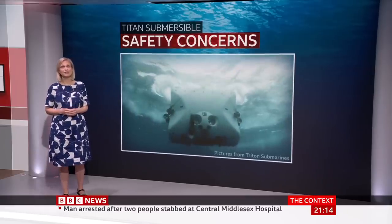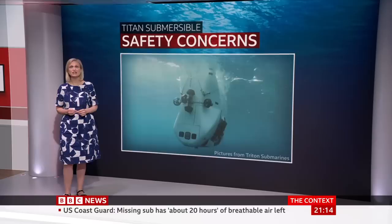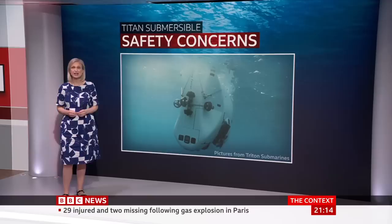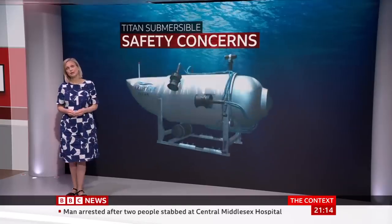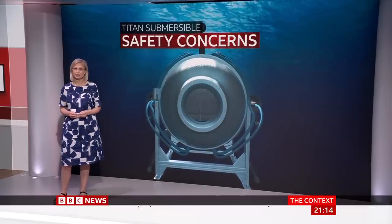This sub, called the Limiting Factor, has repeatedly been to the deepest place in the oceans — the Mariana Trench, nearly 11 kilometres down. Nothing is more unique or cutting-edge, but the team behind it worked with assessors, and the Limiting Factor has full certification. No one knows what's happened to the Titan, but it may be a turning point for how this industry is regulated. That's Rebecca Morrell there.